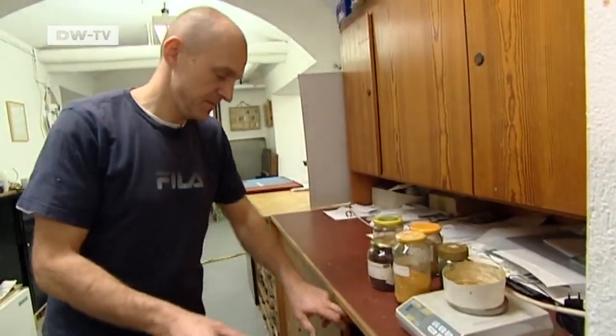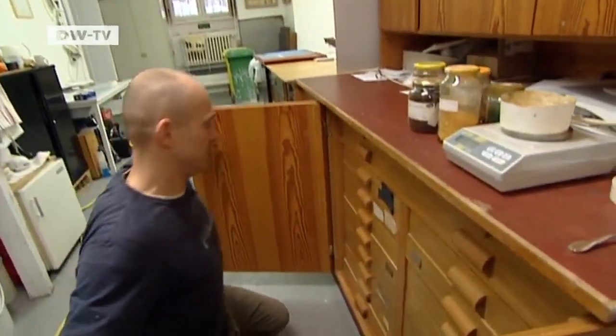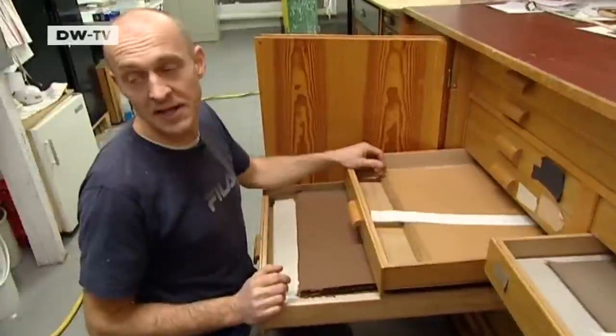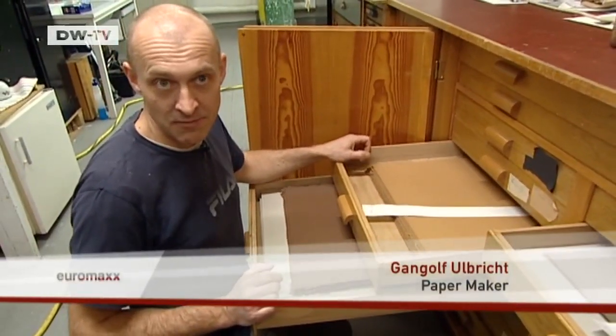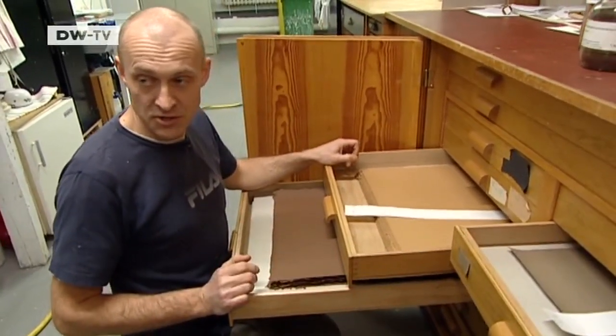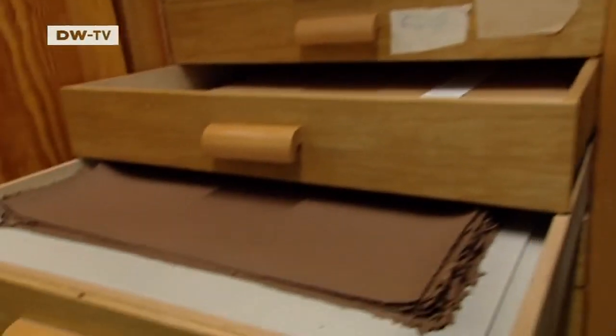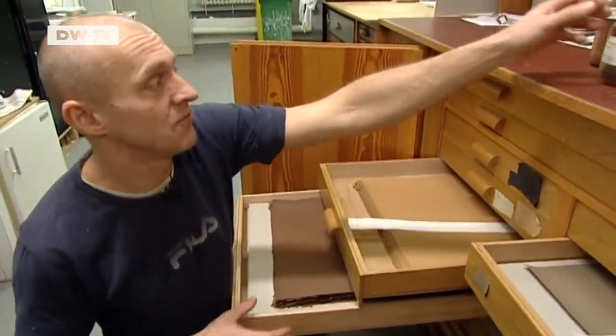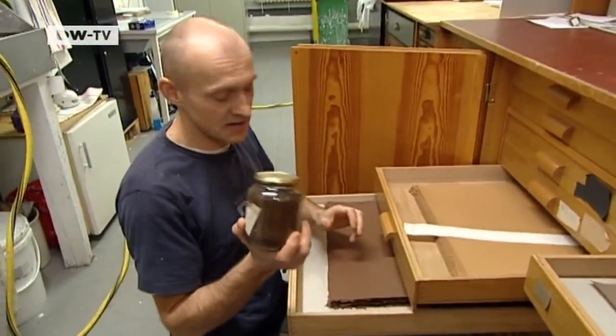As an authority on paper and cellulose, he has plenty of experience in the ancient trade of making paper by hand. This paper was specially developed for the restoration of books damaged in the fire at the Anna Amalia Library in Weimar. The colours were made to match the originals, using the relevant combination of natural pigments.